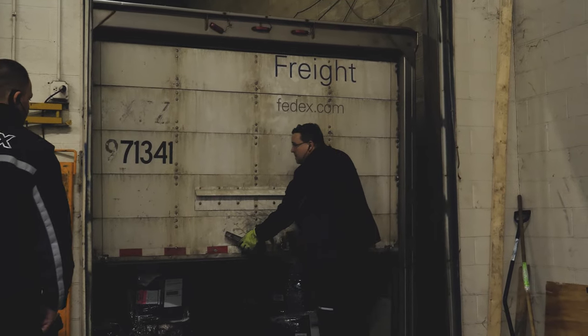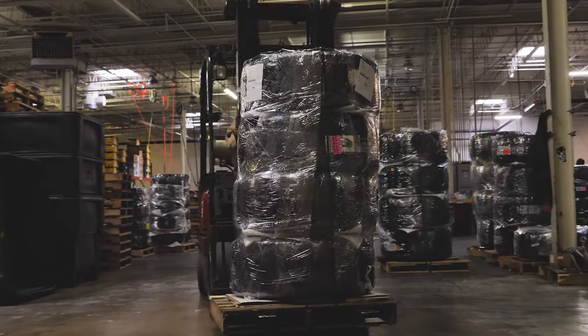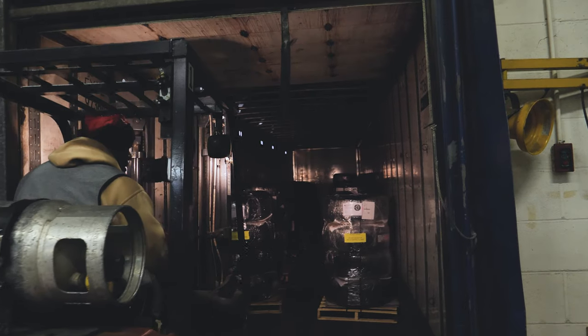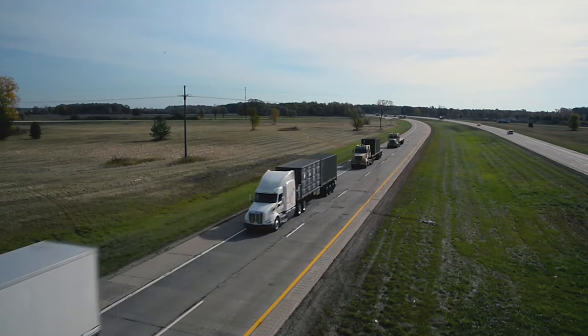If you decide to have it delivered directly to you, the shipping courier will call you 24 hours before the delivery comes and set up a delivery appointment. If you are getting your package delivered to a business address, you will not get a call. Keep in mind if you change the shipping address once the package has shipped, you could incur a fee.